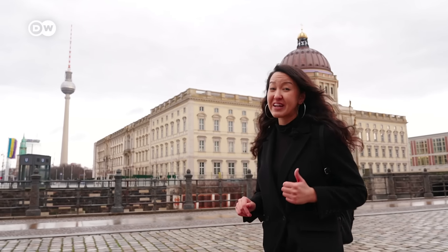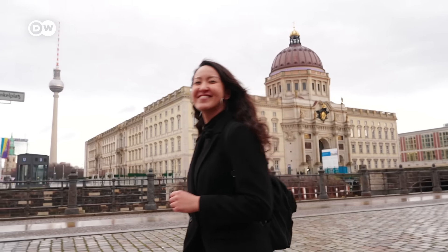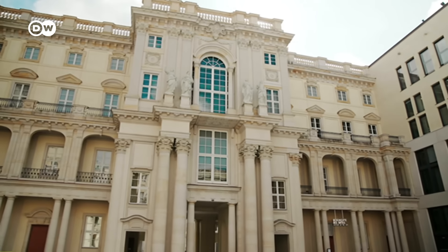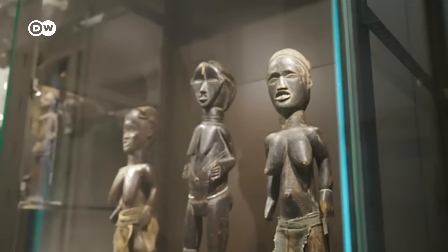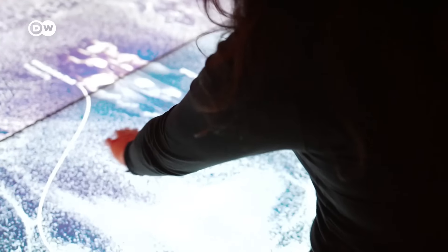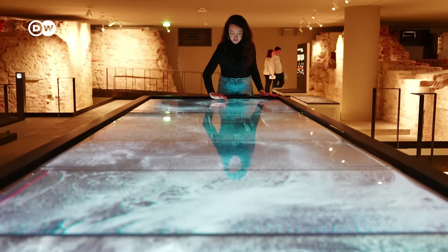A walk through Museum Island is a highlight in itself, and a stroll through this UNESCO World Heritage Site is free. The historic buildings are home to five museums, however they do cost admission. Here's my tip — check out the Humboldt Forum nearby. The Humboldt Forum is a cultural institution, and you'll actually find some really cool free exhibitions inside.